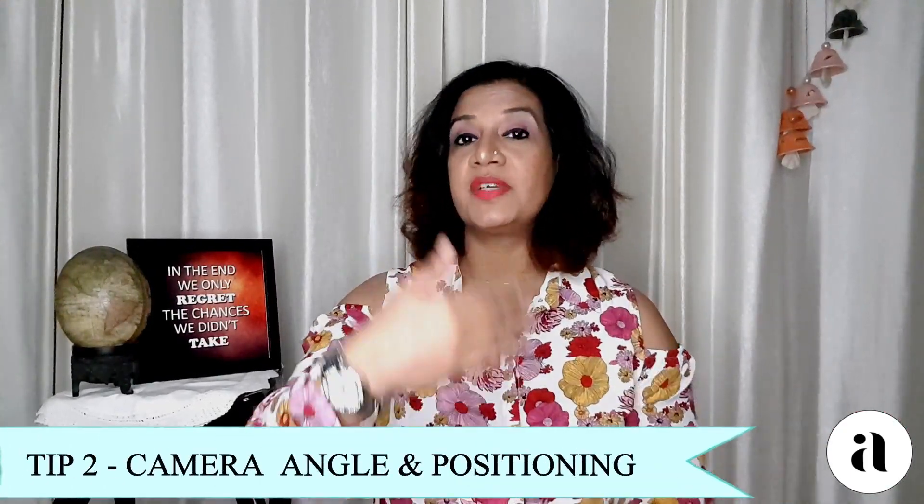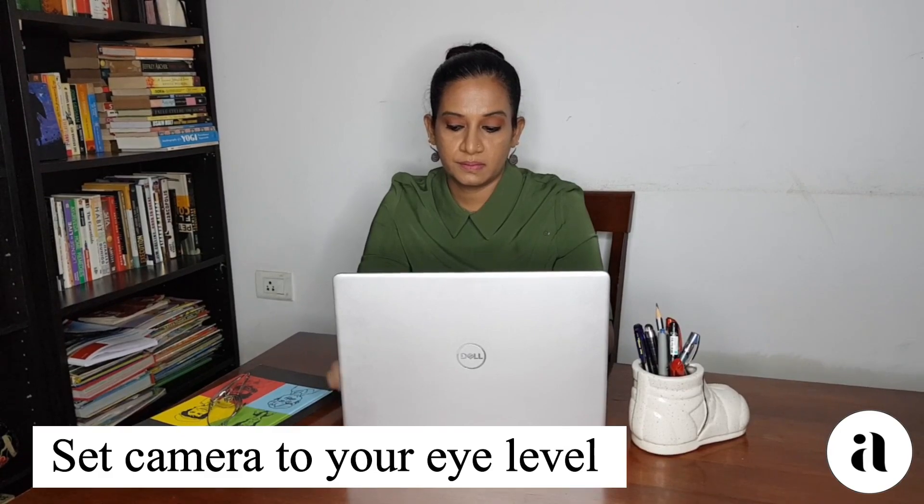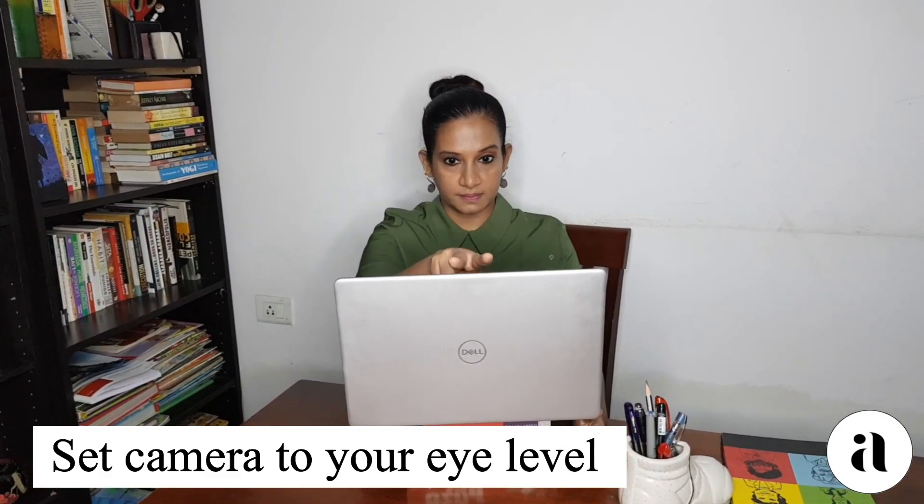Tip number two is your camera angle. When you put your gadget — whether it's a phone or a laptop — raise it to a level where it meets your eye. It should be at your eye level or maybe a bit above. The mistake you should avoid is putting your gadget below your eye level where you are looking down.